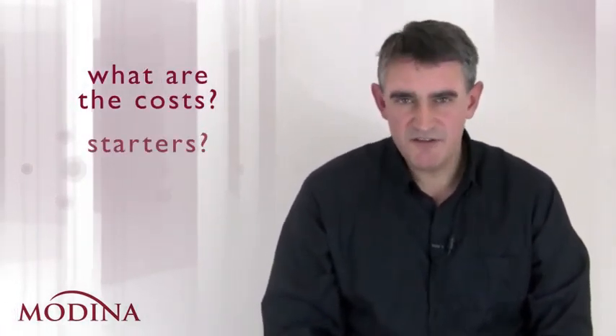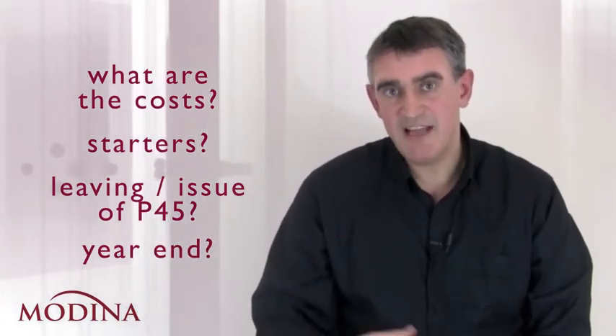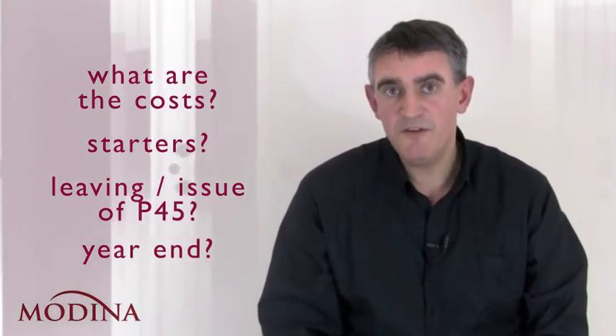When you get a quotation for payroll services, find out exactly what the costs are. You might know the cost per payslip, but what are the costs of starters? What are the costs when somebody leaves and P45s are issued? Are there any special costs at the year end? It's okay being offered a low price to begin with, but if all the extras just add up and carry on, it could cost you significantly more than you expect.